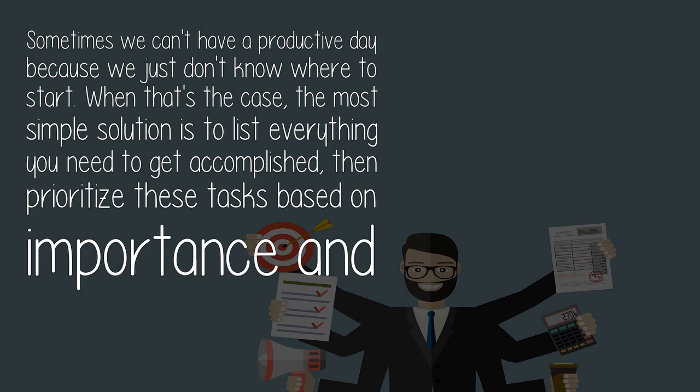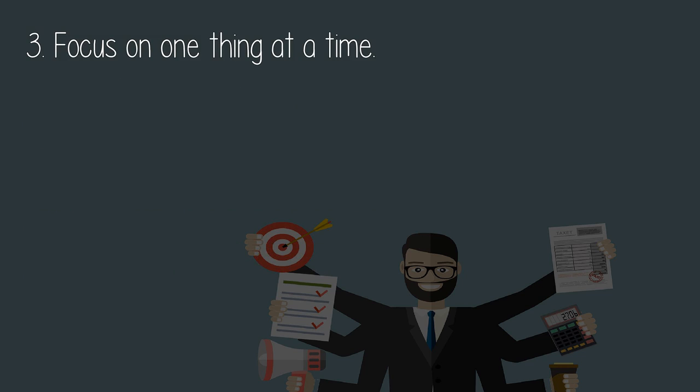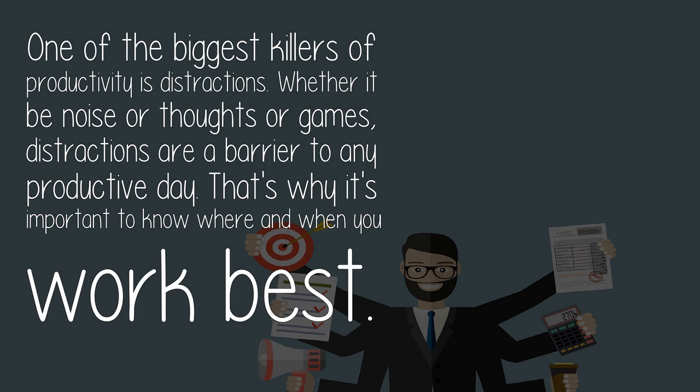Three: focus on one thing at a time. One of the biggest killers of productivity is distractions — whether it be noise, thoughts, or pains. Distractions are a barrier to any productive day. That's why it's important to know where and when you work best.